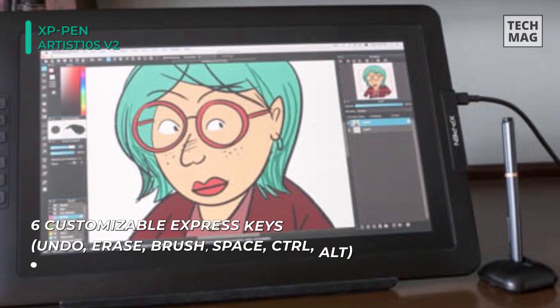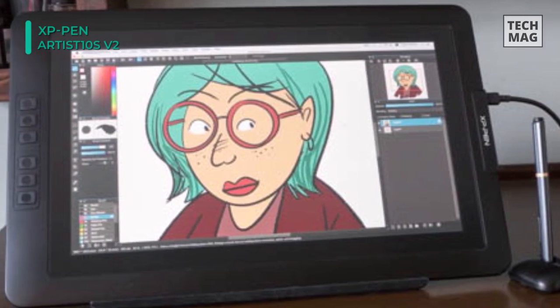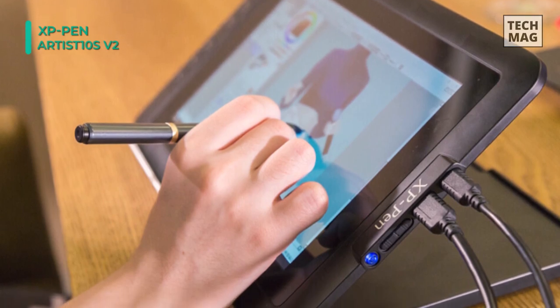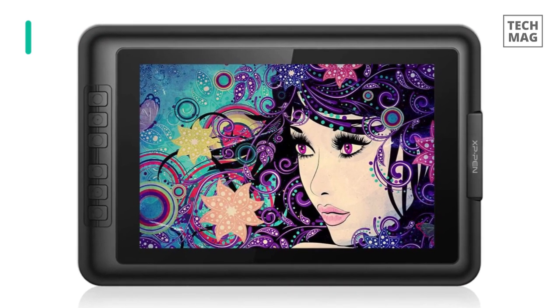Adjust the brightness of the screen to feel entirely at ease in every surrounding. Its latest USB-C port allows you to plug and play with the tablet easily. Another advantage is the one-click toggle function on the stylus between pen and eraser, which can improve your efficiency and speed of usage.